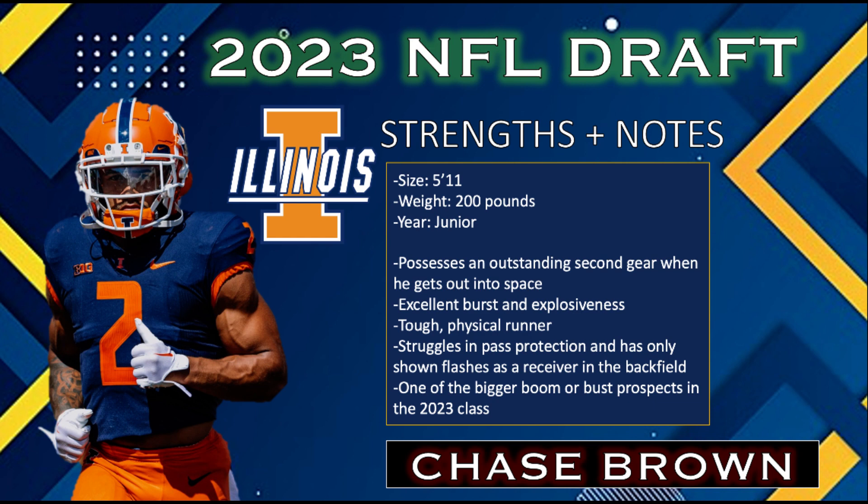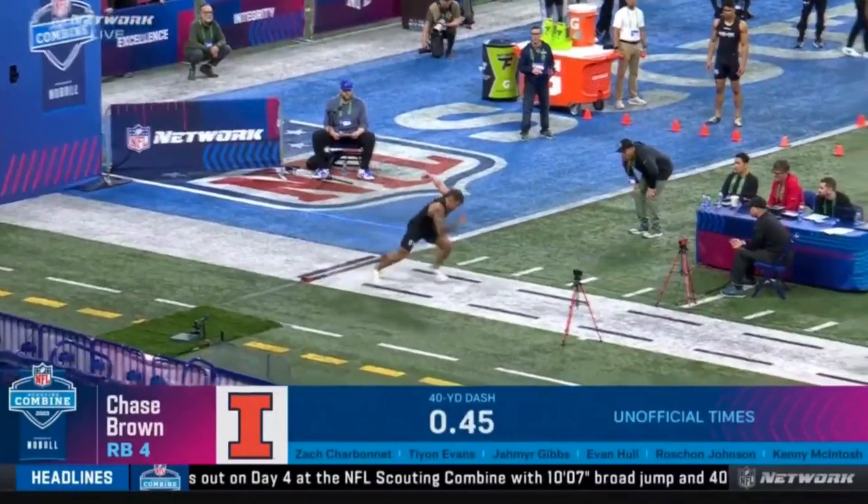The senior racked up 734 touches on offense during his career at Illinois and Western Michigan. He was listed as the number 33 freak on Feldman's list last summer and shined on the biggest stage in Indianapolis.